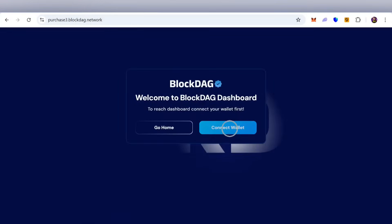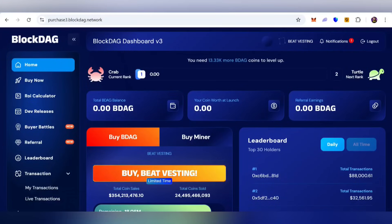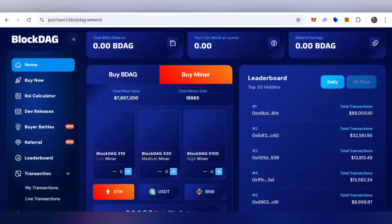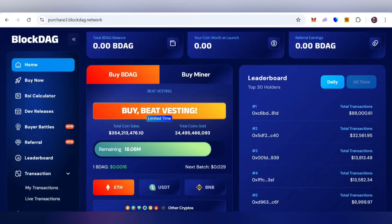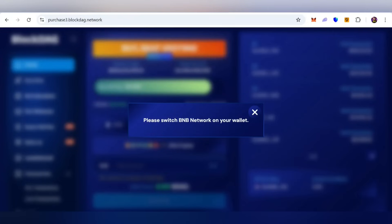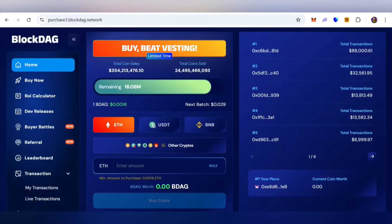First, connect your wallet — you can choose MetaMask, Trust Wallet, or any other supported wallet. Once connected, you will be able to access your dashboard. The interface is very user-friendly. You can check your balance, your worth in USD, and your raffle earnings detail. You can also buy BDAG tokens or buy a miner right here. You can spend using Ethereum, USDT, or BNB.